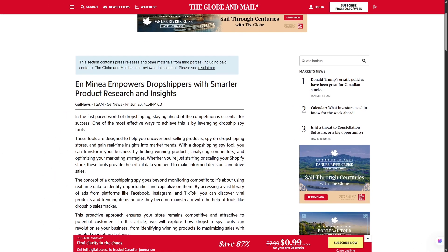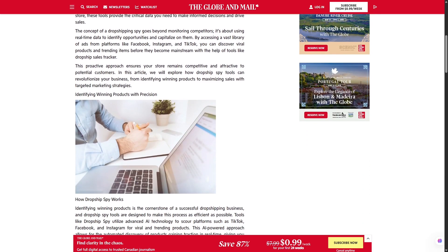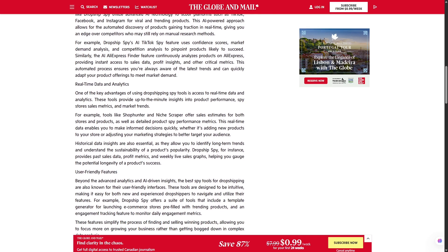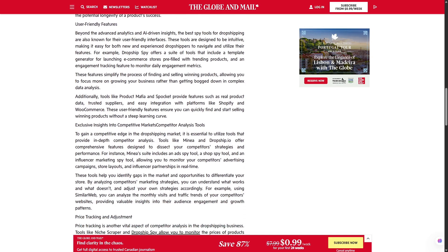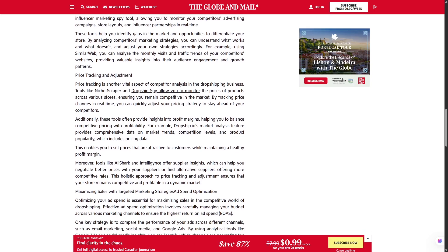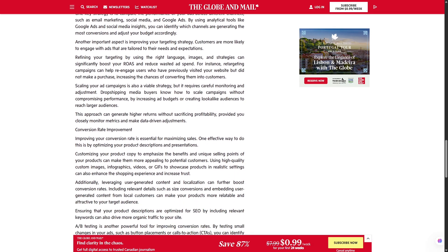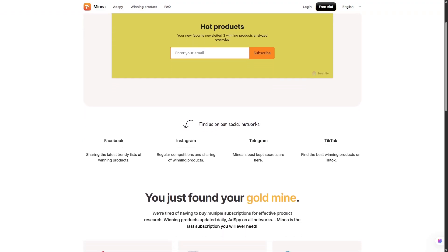So why does all of this matter? Because in 2025, dropshipping is not dead, but it is a different game. You can't just throw up a random product on your store and hope it sells. The competition is fierce, customer expectations are higher, and ad platforms are less forgiving. You need data, you need strategy, and you need tools that keep up with how fast the market moves. Minea is essentially giving you a shortcut to that data. Instead of testing blindly and burning through budget, you're making decisions based on what's already working. And in e-commerce, being able to act fast with confidence is everything.